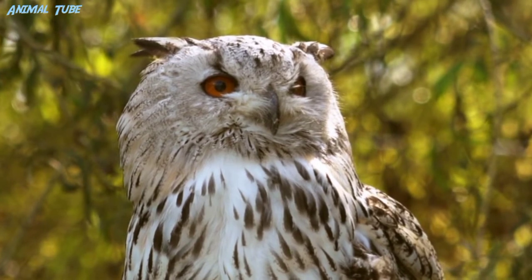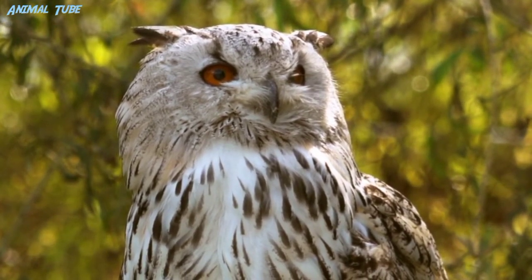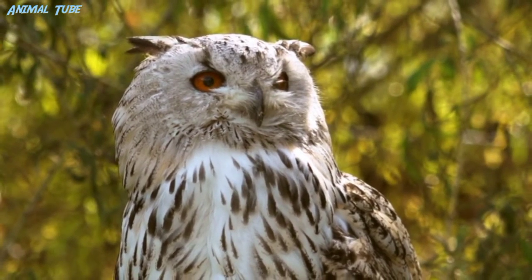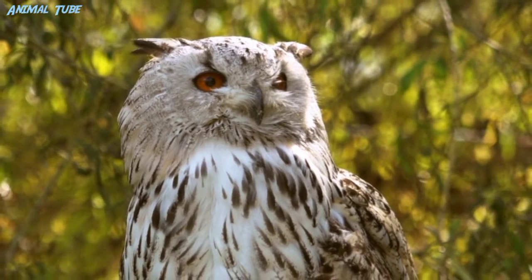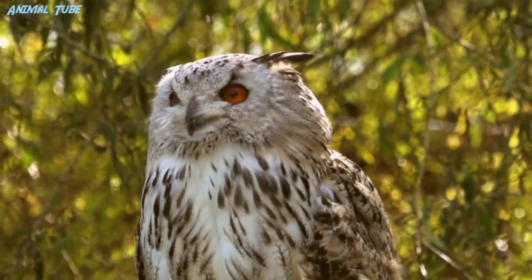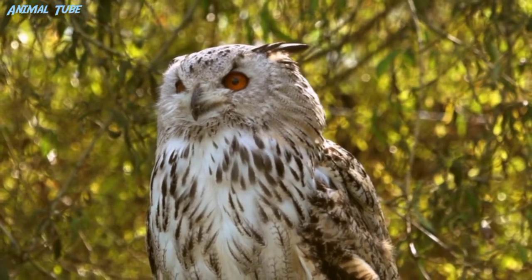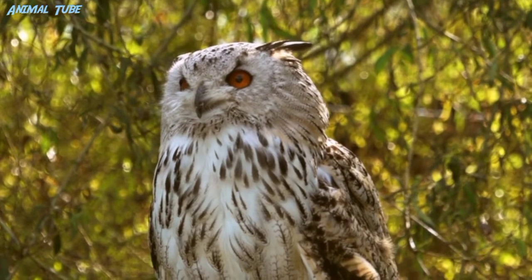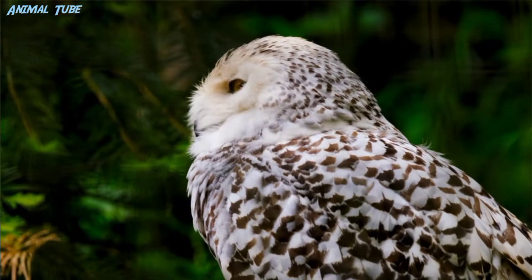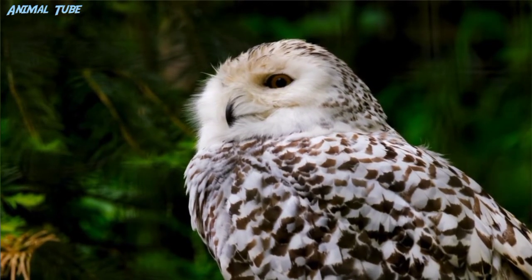Owls can rotate their heads and necks as much as 270 degrees. Owls have 14 neck vertebrae compared to 7 in humans, which makes their necks more flexible. They also have adaptations to their circulatory systems permitting rotation without cutting off blood to the brain. The foramina in their vertebrae through which the vertebral arteries pass are about 10 times the diameter of the artery.